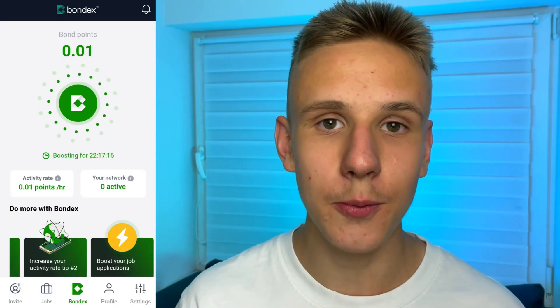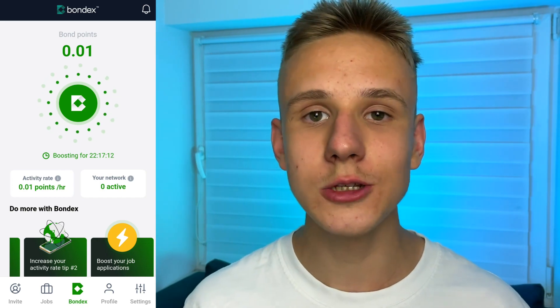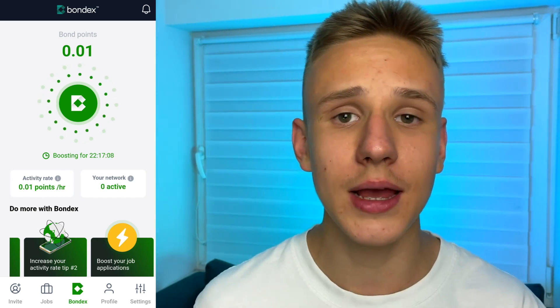By the way, as you can see in this app, we earn not dollars but local points — Bond points — which we will be able to exchange into real money and crypto a bit later. And after that, withdraw our income straight to our PayPal account, credit card, or crypto wallet. A bit later, I will show you how to do it.